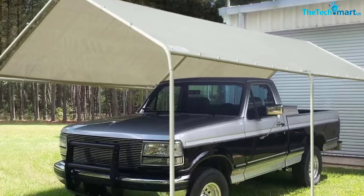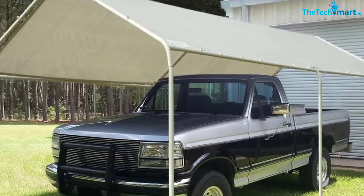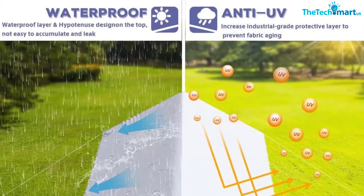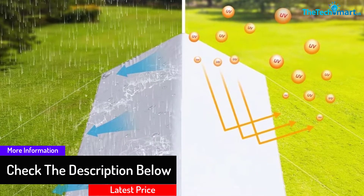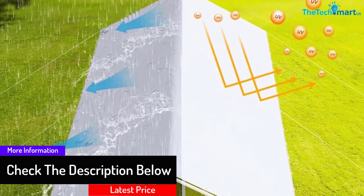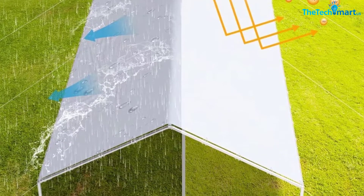The cover is reinforced with a powder-coated steel framework and will withstand corrosion and rust. Assembling this shelter is easy due to the functional design, and it is also quite mobile because of its lightweight and compact form. It is suitable for different automobiles and includes sidewalls for additional protection.